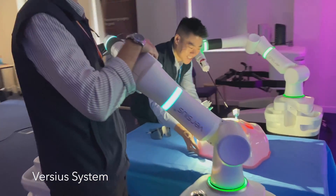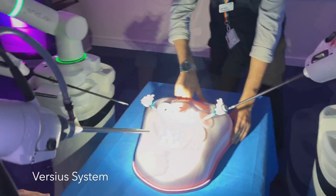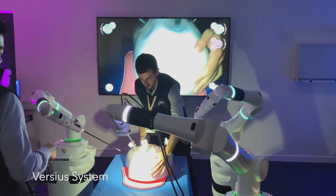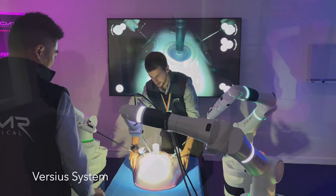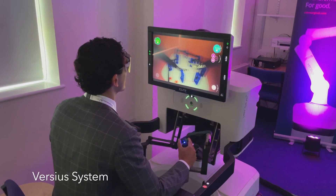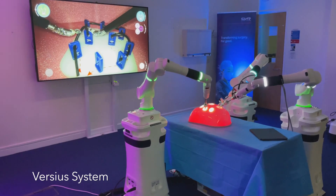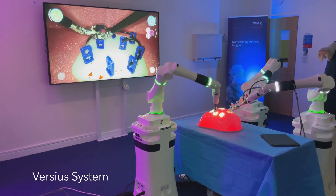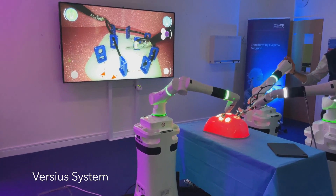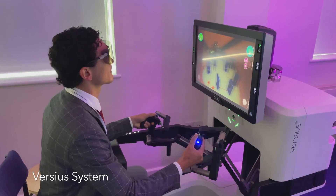Set yourself at the best place — no excuses! You can see, excellent.